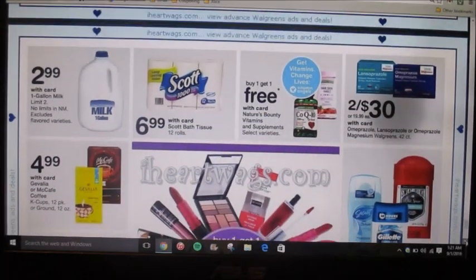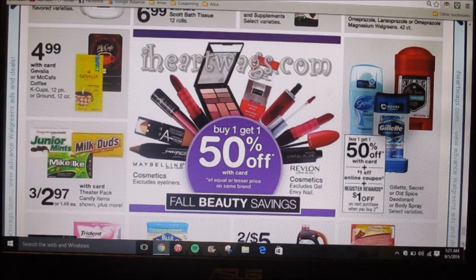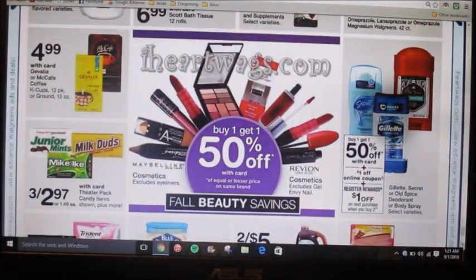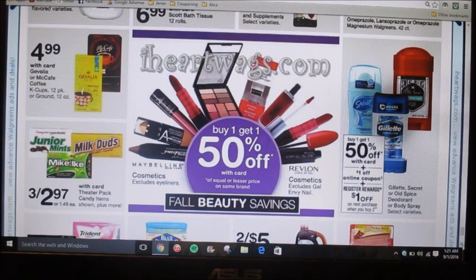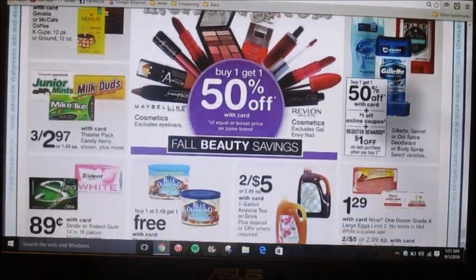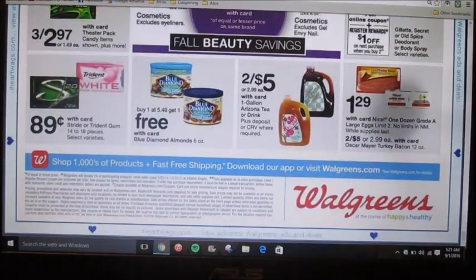I don't see that many good deals unfortunately. They're doing another Old Spice, Secret deodorant or body spray deal — buy one get one 50% off. There's a dollar coupon online so you can use two dollar-off coupons and then get a dollar back as a register reward. That's not too good of a deal — sometimes they do three dollars as a register reward so this doesn't sound amazing.